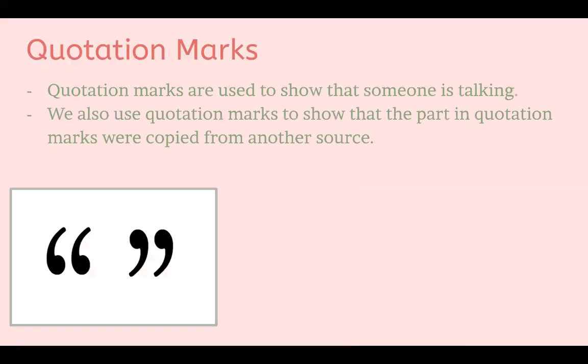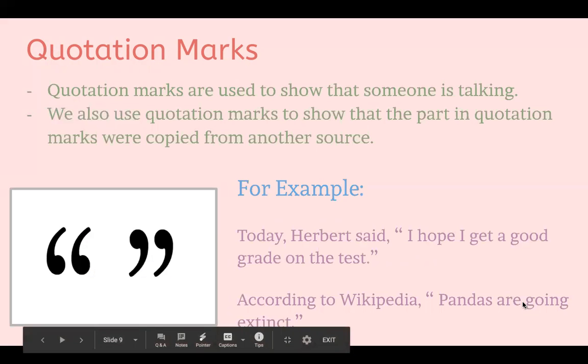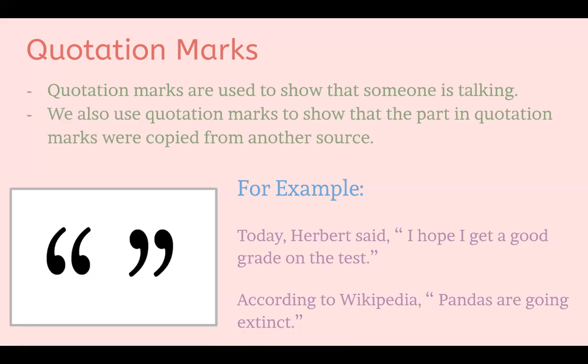The last one is quotation marks. Quotation marks are used to show that someone is talking, and we also use them to show that a part was copied from another source. For example: 'Today Herbert said, "I hope I get a good grade on the test."' The quotation marks show exactly what Herbert said. Another example: 'According to Wikipedia, "pandas are going extinct."' Here, the quotation marks show that this sentence came from another source.